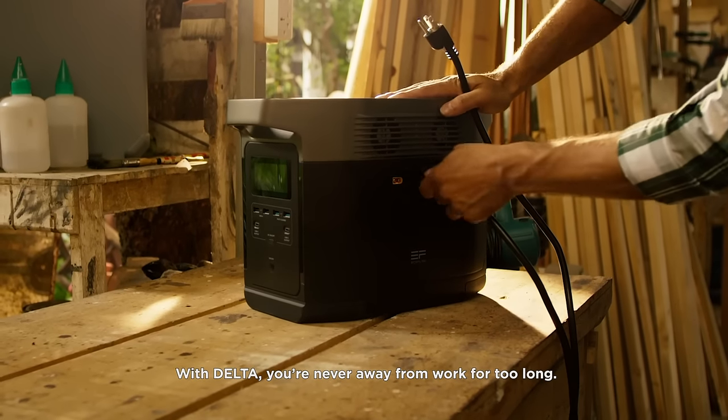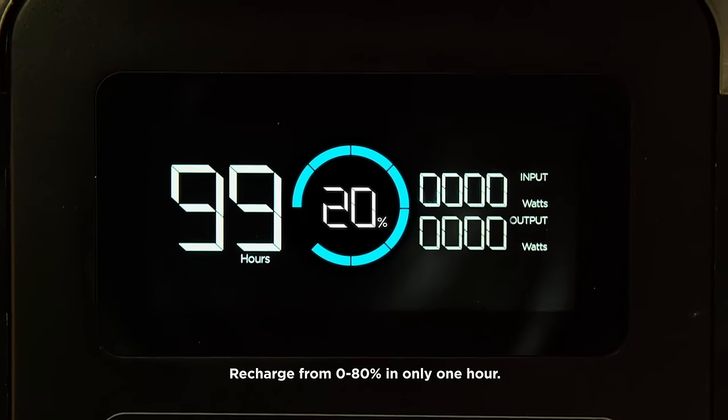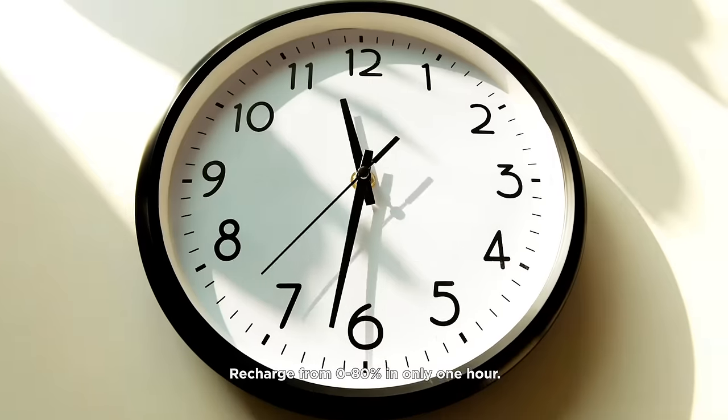With Delta, you're never away from work for too long. Delta has the fastest recharge rate on the market — recharge from 0 to 80% in only one hour.